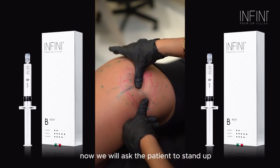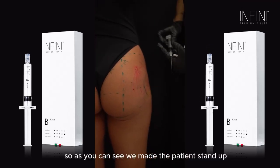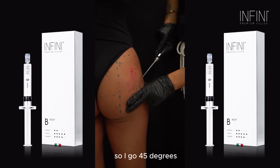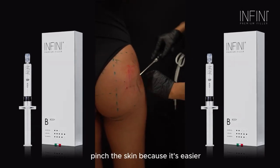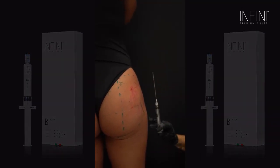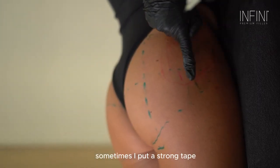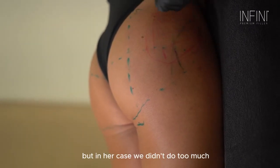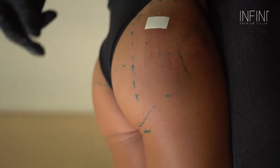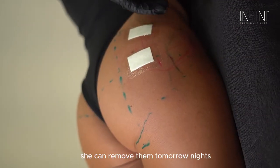We will ask the patient to stand up. I re-emphasize that I like Infini because what you see is what you get. As you can see, all this is filled. She only has an indentation at this level and this is exactly where I go — 45 degrees, pinch the skin, inject retrograde, and she's done. Now that we are done, sometimes I put a strong tape to hold everything together, but in her case I'll just place one at the entry point. She can remove them tomorrow night.